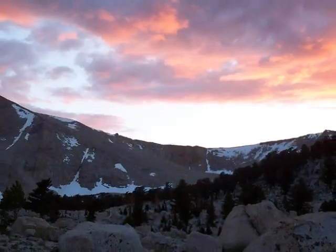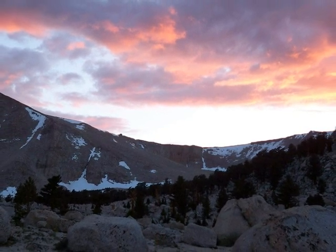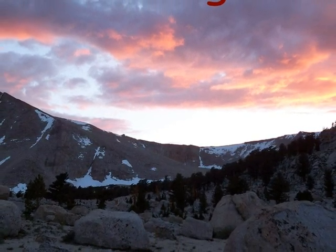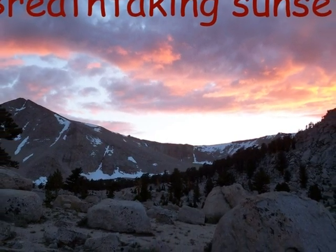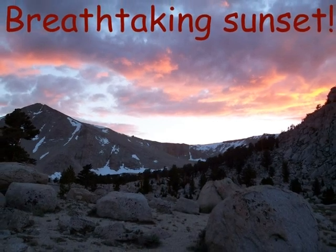Sunset is an incredible sight. The fluffy clouds turn pink, orange, and purple, and the mountains and rocks become dark gray. Snow on the mountains is highlighted, and the last rays of sun shining down on the land, providing just enough light to see.